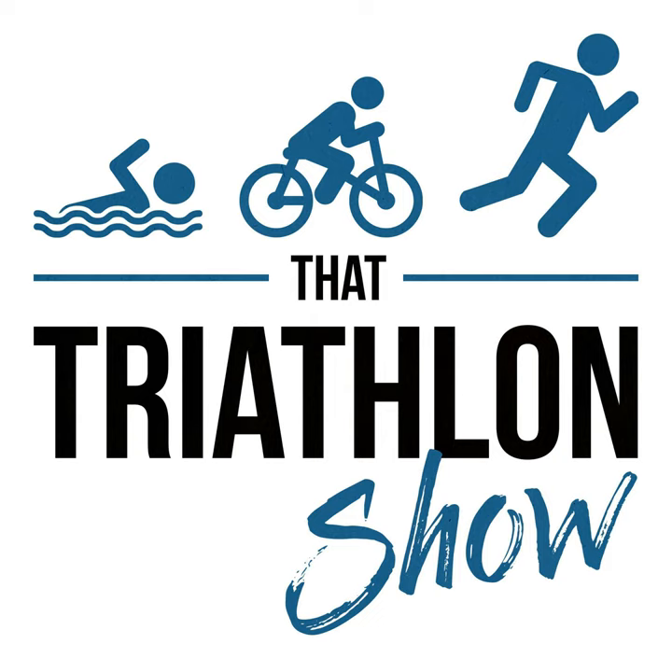Hey, what's up everybody, and welcome back to another episode of That Triathlon Show, the podcast presented by scientifictriathlon.com. I'm your host Michael, and on today's episode I interview Jamie Pringle. Jamie is an exercise physiologist with a background in both academia as well as applied work, among other things with the English Institute of Sport, where he covered several Olympic cycles and many different Olympic sports.